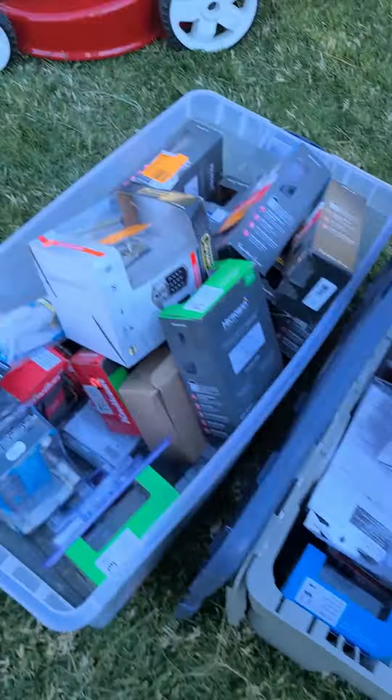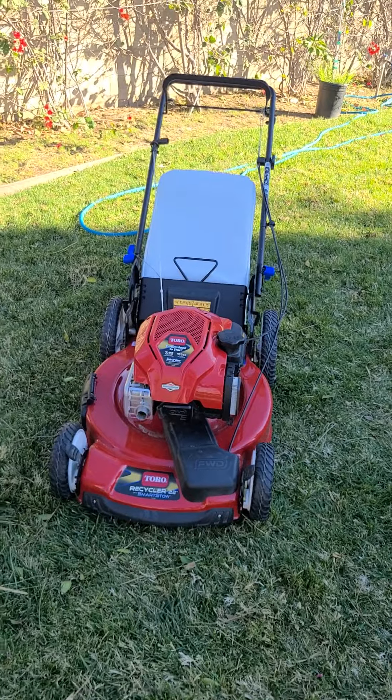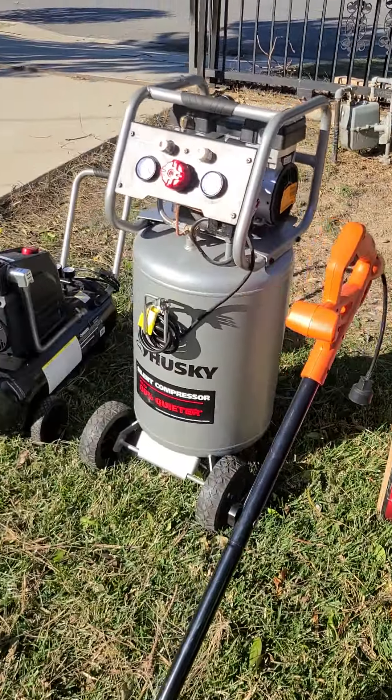A couple of little knickknacks — door knobs, smart door knobs. The Halo is pretty cool. We have a Toro Recycling 22 smart stow lawnmower, shop vacs, and a couple of other compressors. If you're looking to get some tools, we've had a good number of customers today. We're only here till roughly 4:35, so try to come now if you're in the area. We love you guys — hope you're having a wonderful Sunday!